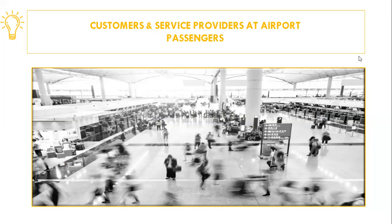As customers of the airlines, passengers also contribute to the financial health of the airport, since they represent the main source of income for the airlines, who in turn use these revenues, in part, to pay a fee to the airport for the use of its facilities.